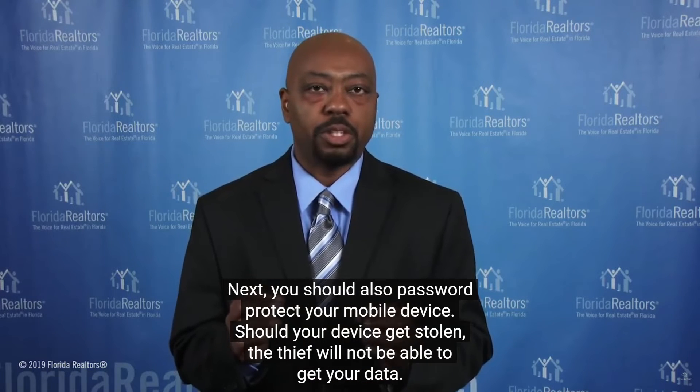Next, you should also password protect your mobile device. Should your device get stolen, the thief will not be able to get your data.